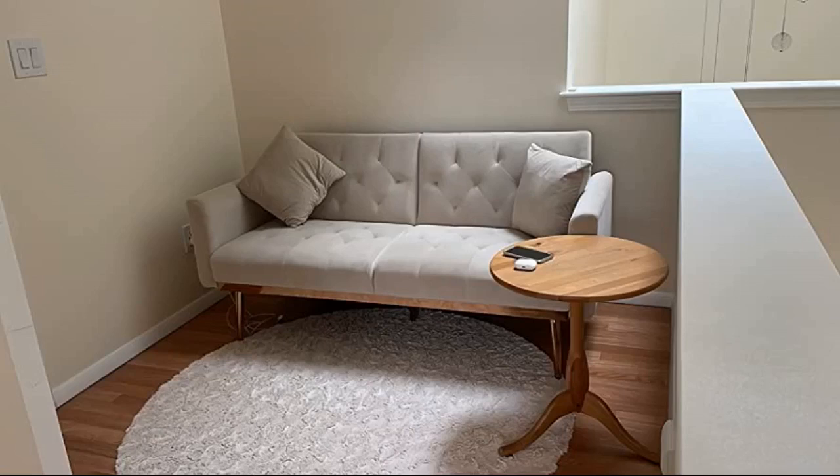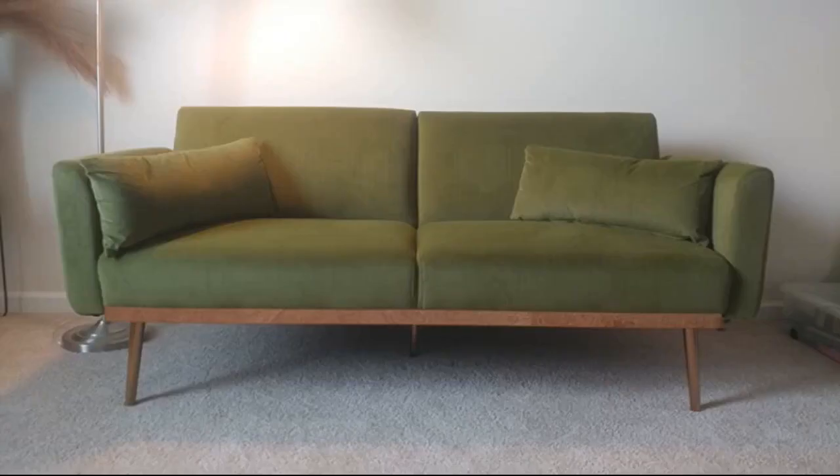Love it, the color is beautiful and elegant. Easy to assemble and very sturdy and comfortable. First off, this love seat is beyond what I expected. It's absolutely adorable.